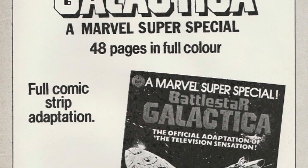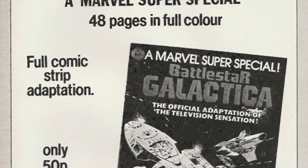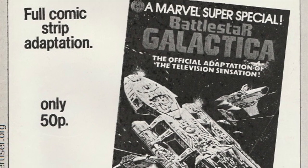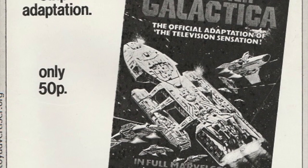Mattel had actually passed on the Star Wars line in the first place. So when they were able to land the Battlestar Galactica license, this looked like the perfect counter to passing on that galaxy far, far away. They were able to make ships, and figures, and figures that went in ships.